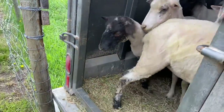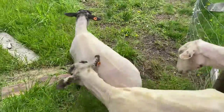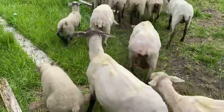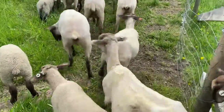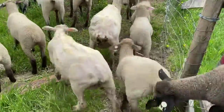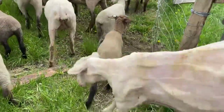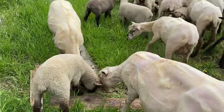Come on out, ladies — show everybody your new haircuts. Real fancy, hey? Just keep coming, it's like a clown car. Is that it? That's it, that's all. Go get some grass.